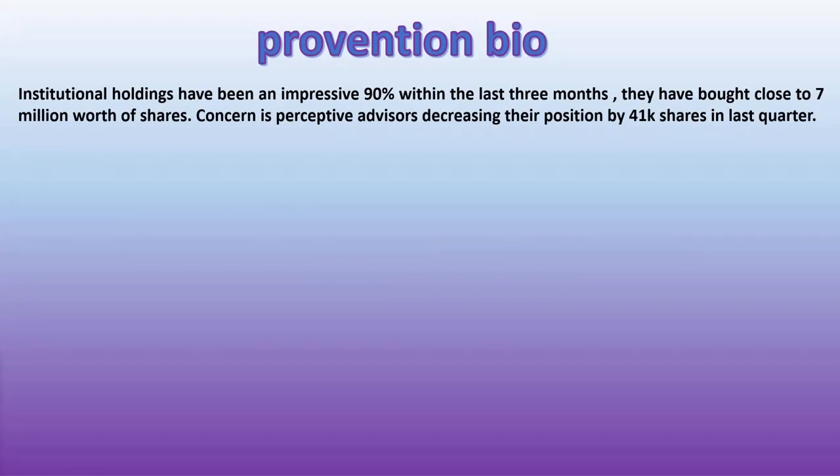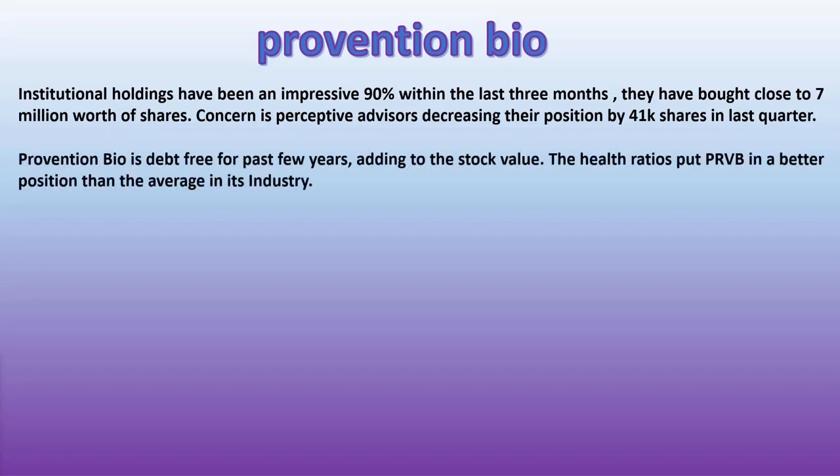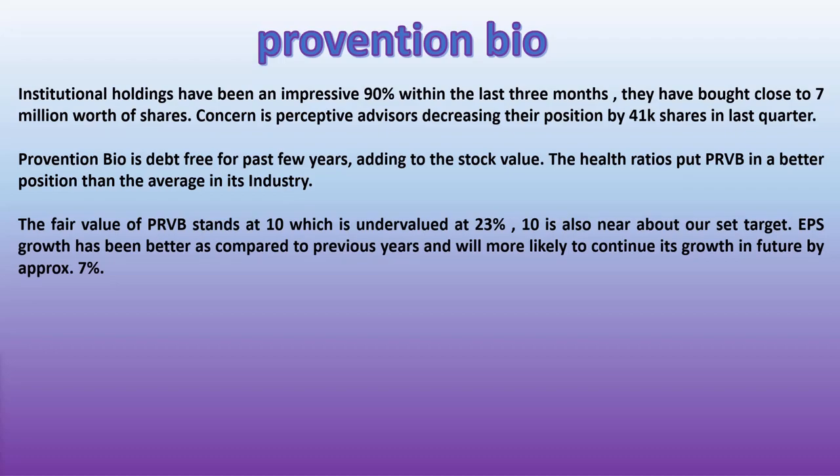Institutional holdings have been an impressive 90% within the last three months; they have bought close to seven million dollars worth of shares. A concern is Perceptive Advisors decreasing their position by 41,000 shares last quarter. Prevention Bio is debt-free for the past few years, adding to the stock value, and the health ratios put PRVB in a better position than the average in its industry.